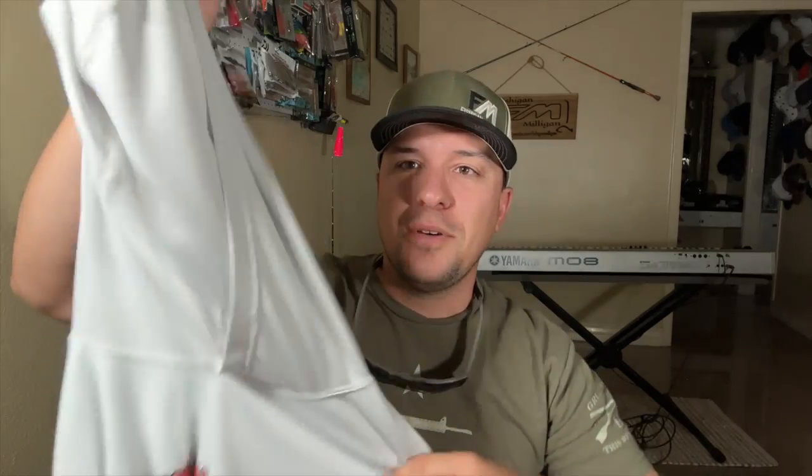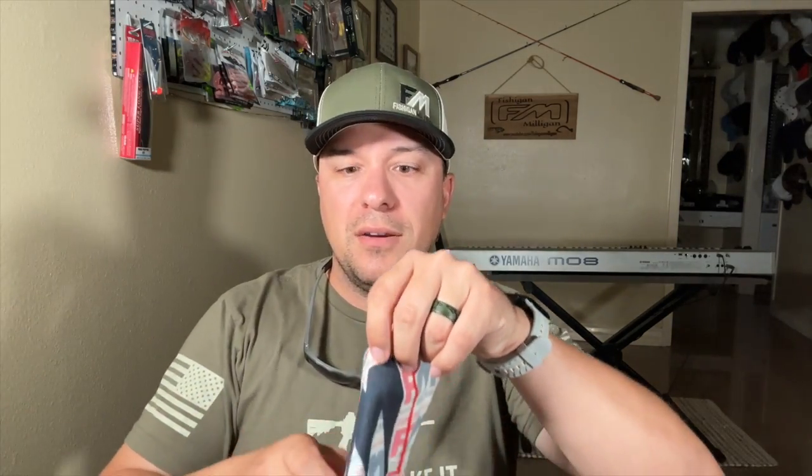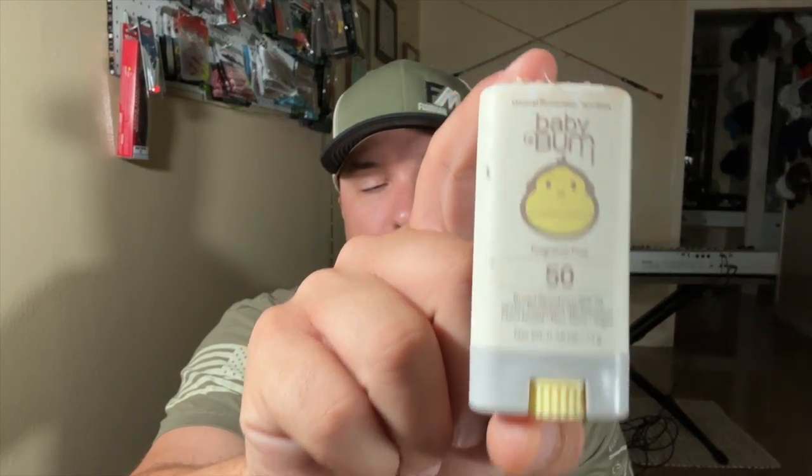Moving on, the next thing is protection from the sun. I like to wear long sleeve fishing shirts — something with a hood to protect you from the sun. You can also wear a neck gaiter to protect your face, and I like to wear gloves too. I usually like to have my whole body covered because the sun is brutal. If you don't have that, cover up with sunscreen — this is Sunbum 50, you can go all the way up to 100. And of course, a hat as well. I've got some brand new Fish Again Milligan hats and shirts — shirts are UPF 30, so that will protect you from the sun.